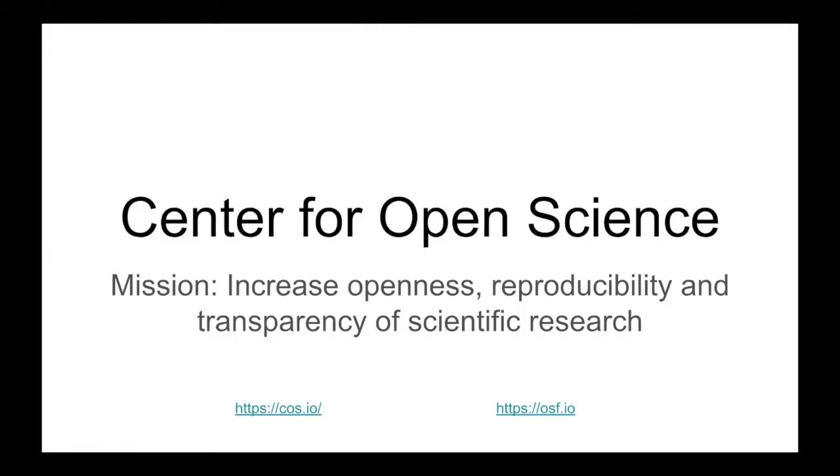Hi, everyone. I'm Nikki Pfeiffer with the Center for Open Science. I'm a lead product manager there, where our mission is to increase openness, reproducibility, and transparency of scientific research.